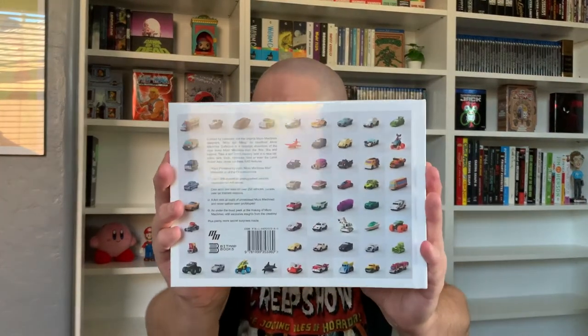Let me show you the back of the book, and there is the spine. Now, for me, when I was growing up, my brother — who is just about a year and a half younger than me — Micro Machines were huge. So when I saw that Bitmap Books had a volume available on Micro Machines, I immediately knew that I had to bring it into the collection.